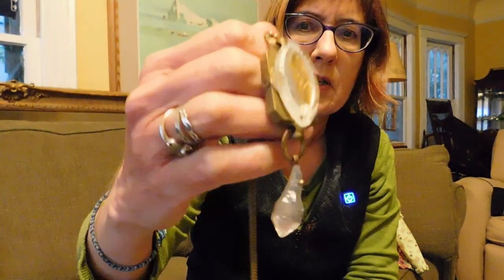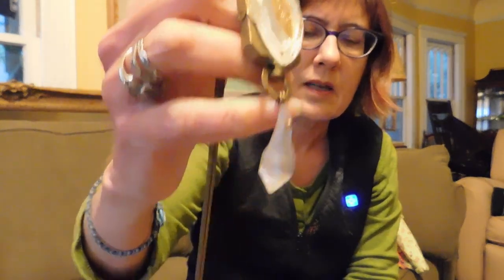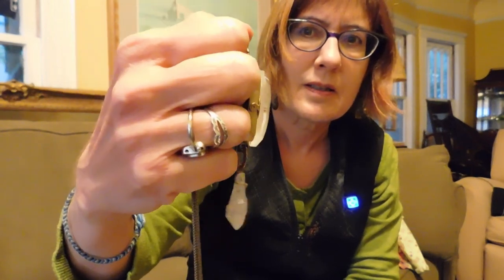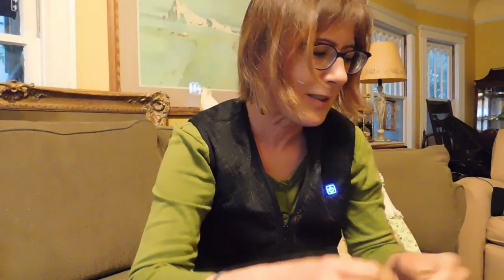I don't know what this is. The piece underneath looks Victorian with a big glass topper on it, and then it's got like a quartz crystal hanging below. I don't know, but I love it — I fell in love with it. And I paid $10 for it, and that was probably way too much.